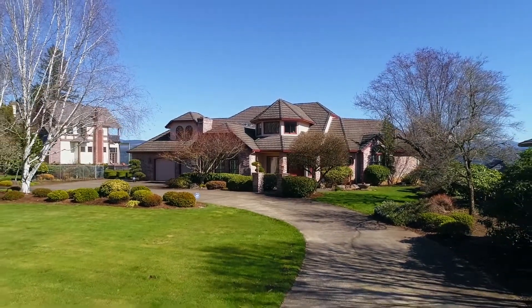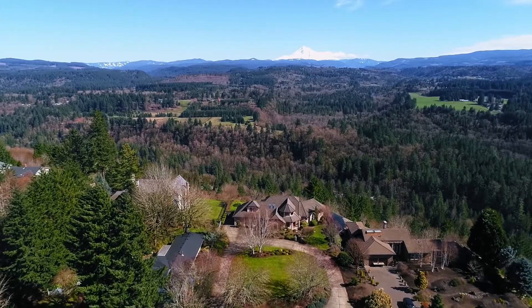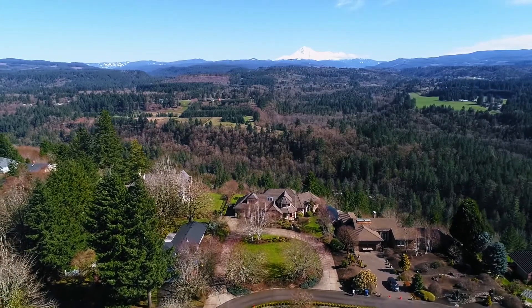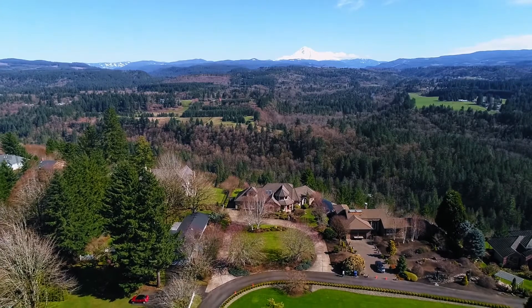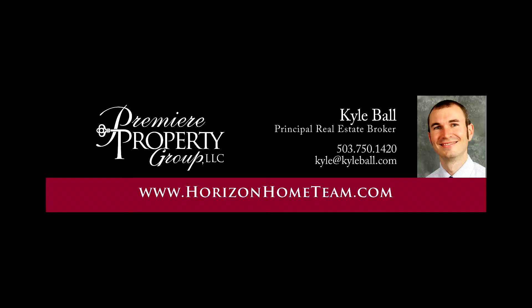A rare opportunity for million-dollar views without the million-dollar price tag — you'll find it all here ready for you to call home. For more information or to schedule your personal tour, please contact Kyle Ball with Premier Property Group at 503-750-1420.